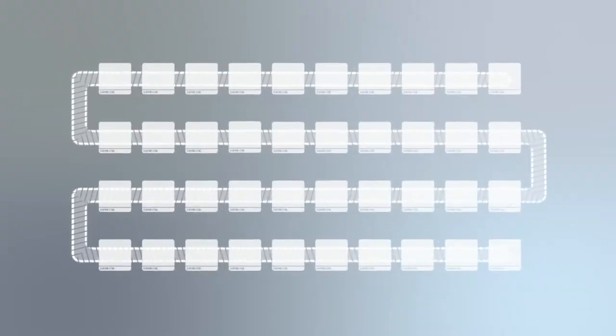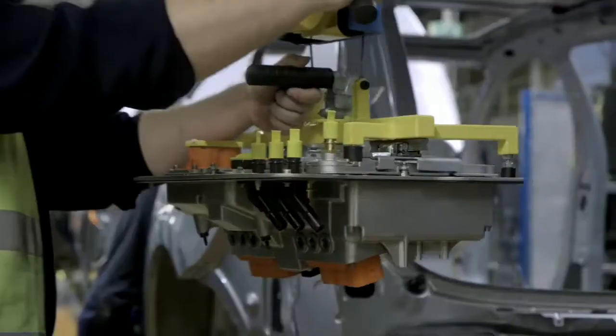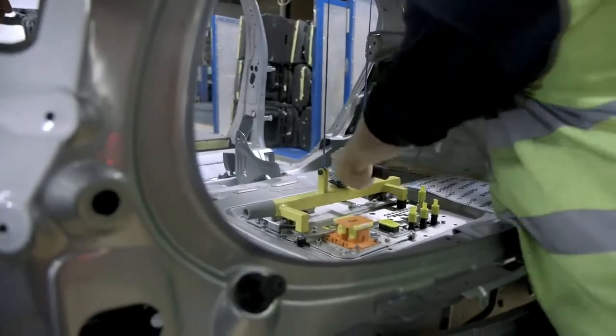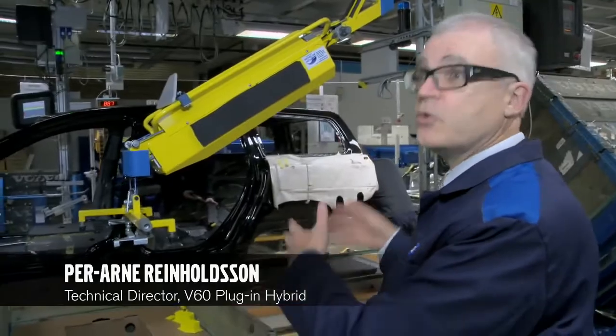To be able to incorporate the production of the plug-in hybrid into the regular production flow, a number of new unique stations had to be developed and built in along the line. This is a new station, but as you see here, it's integrated with the ordinary stations. We only take one particular part of this line for this unique operation.